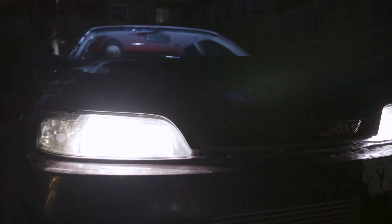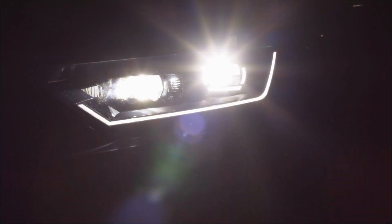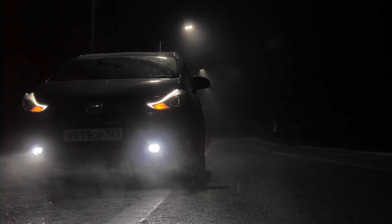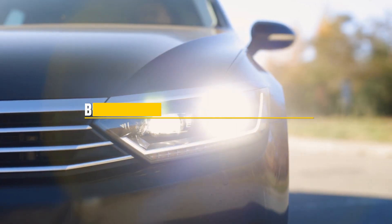When it comes to enhancing your vehicle's visibility and overall driving experience, choosing the right headlight bulb is crucial. Whether you are looking for better brightness, color clarity, or long-lasting performance, we have got you covered. In this video, we'll be reviewing the top 7 bulbs for projector headlights, focusing on design, quality, usability, and effectiveness.